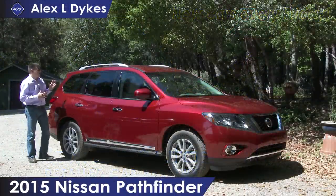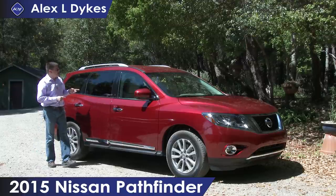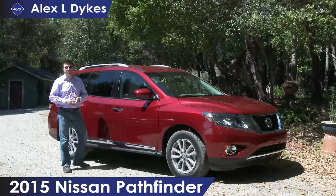Today on Alex Nottos, we're out here in the forest taking a look at the 2015 Nissan Pathfinder. It occurred to me that I haven't released a video on the Pathfinder since I first saw it at its launch event.